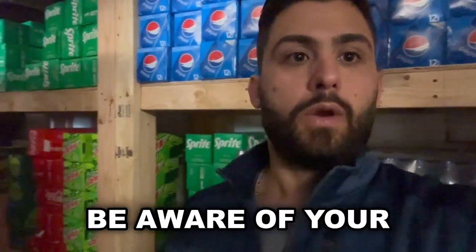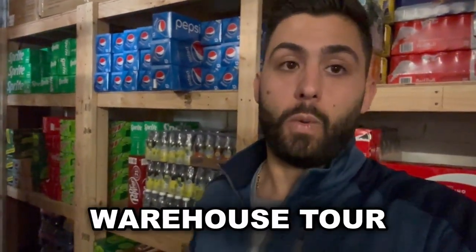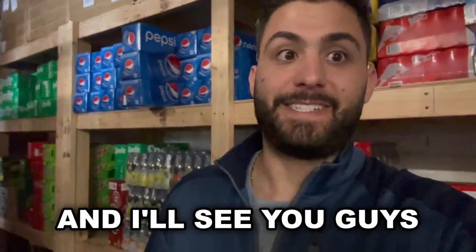How much is your profit margin? Be aware of your numbers — that's the best thing I could say about this video. If you want more videos like this, maybe a warehouse tour at some point this summer, just let me know and we'll get it done. Hope you guys enjoyed this quick little video and tip — I'll see you guys in the next video, peace.